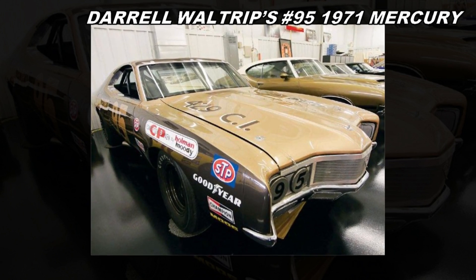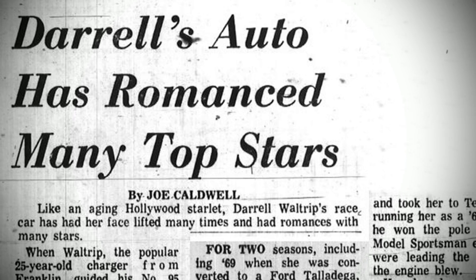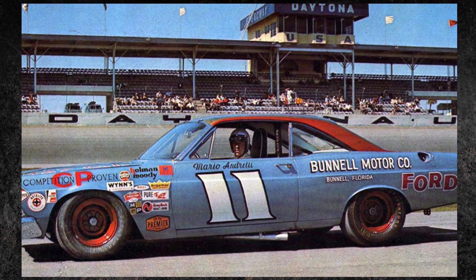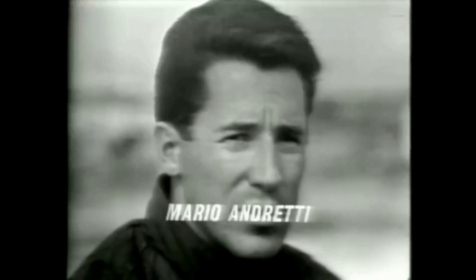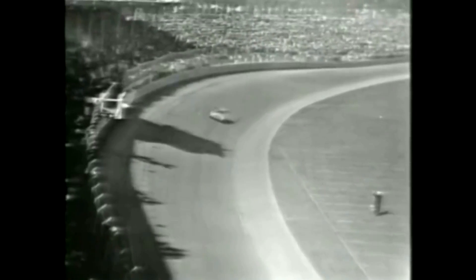This car is a special one. It's the car Darrell Waltrip made his NASCAR debut in. But before that, it won the Daytona 500 and was driven by a collection of auto racing's biggest legends. The car was originally built by Holman Moody as a Ford Fairlane in 1967. It was driven in that year's Daytona 500 by Mario Andretti. Mario had won the past two IndyCar championships and was one of America's brightest young drivers at age 26. As an underdog in the ninth Daytona 500, Andretti led 112 laps and beat Fred Lorenzen to win his only NASCAR race.